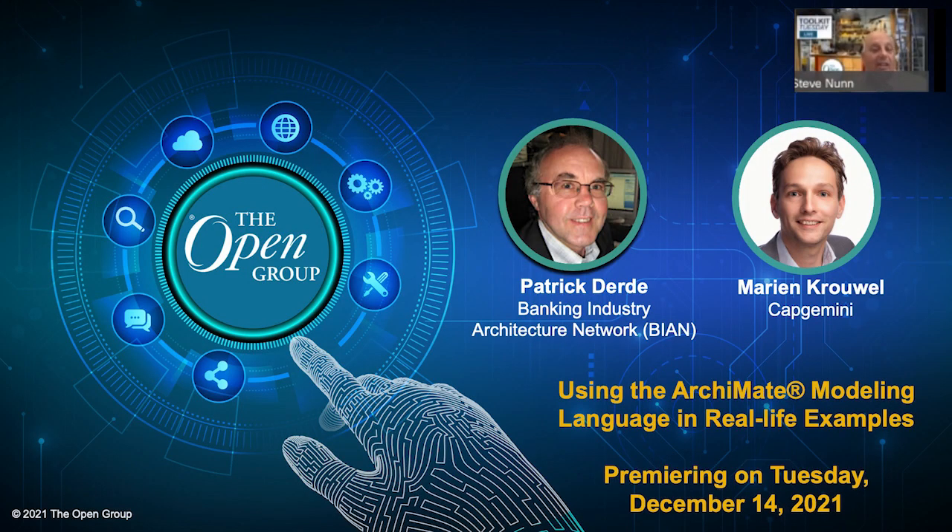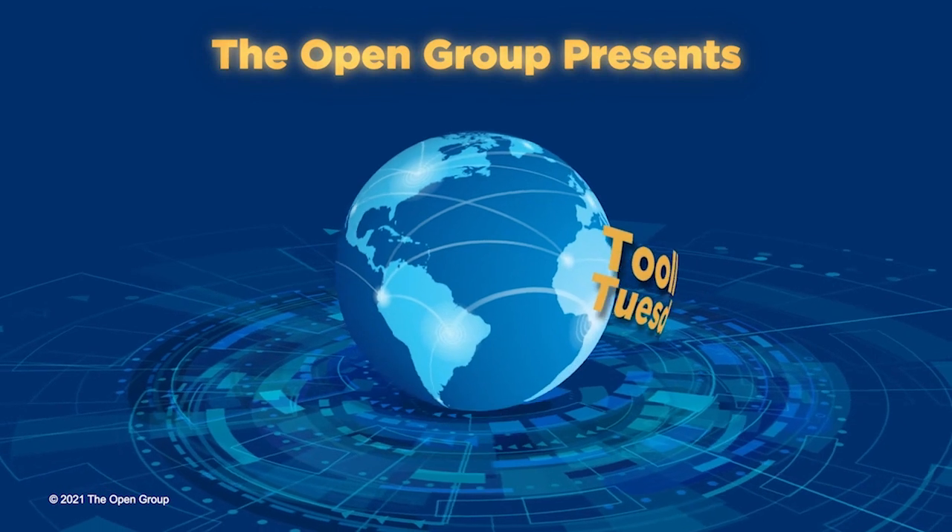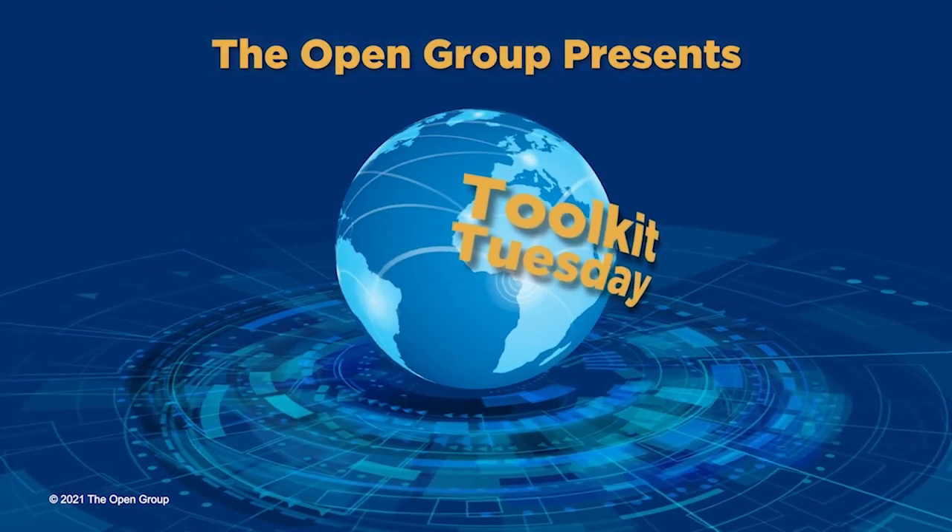Stephanie, Case, Sylvain — thank you very much for leading us through today. Go download the book and read it — it's a great example of how some of our standards can be used together for real business purposes and to make a real difference. That's the end of the 10th episode of Toolkit Tuesday. Please join us again in two weeks — December 14th — where we will be focusing on modeling, specifically the ArchiMate modeling language, with real-life examples led by Patrick Derde and Marianne Kubel. Keep safe and have a good couple of weeks. I'm Steve Nunn. This was Toolkit Tuesday. Thank you for joining us. Bye bye.